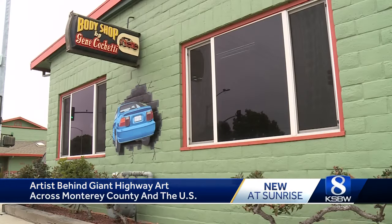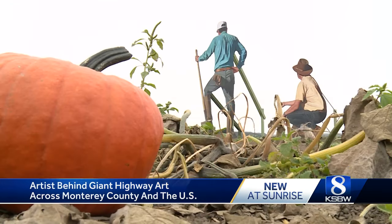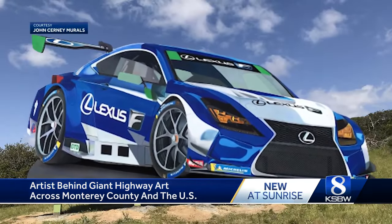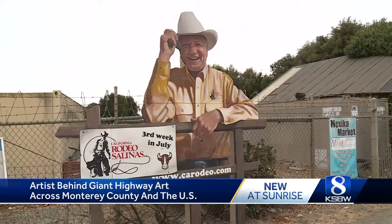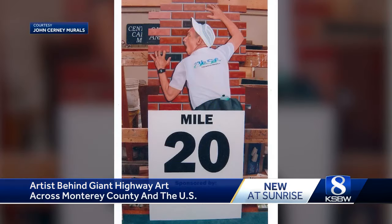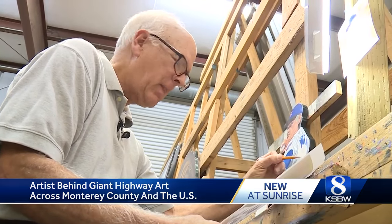And since that day in 1986, his giant highway art has blown up. Known for his large farm workers along Highway 68, the motorcycle and race cars at the entry to Laguna Seca Racetrack, the three scenes on the wreck trail a block up from Cannery Row in Monterey, the California Rodeo artwork at the Salinas Sports Complex, and even the mile markers for the Big Sur International Marathon — all well-known, recognized pieces by Cerny.